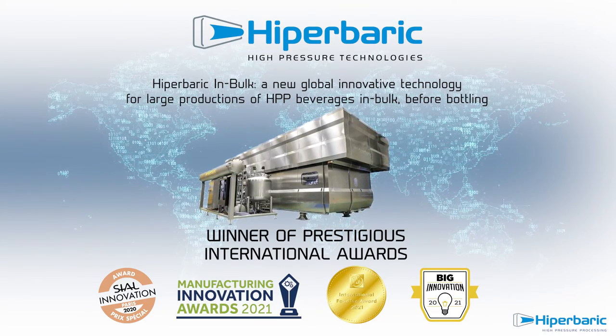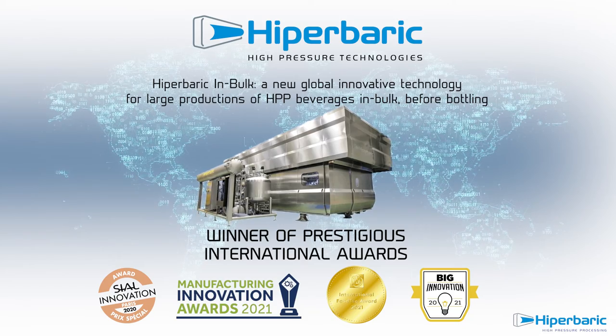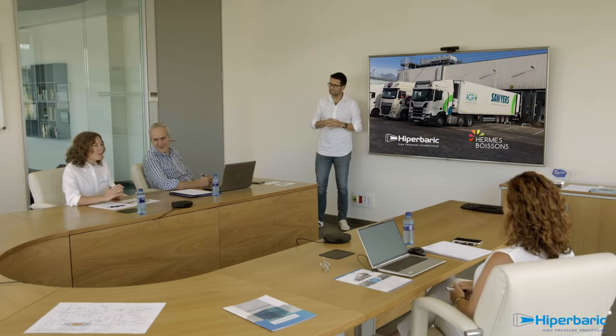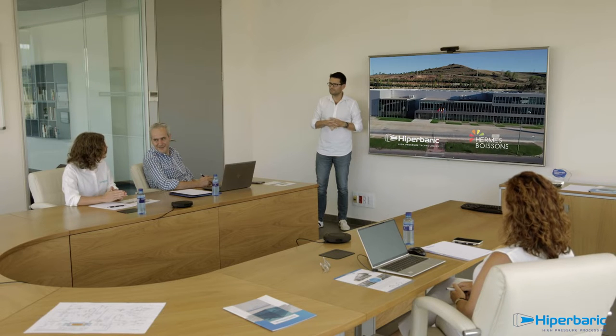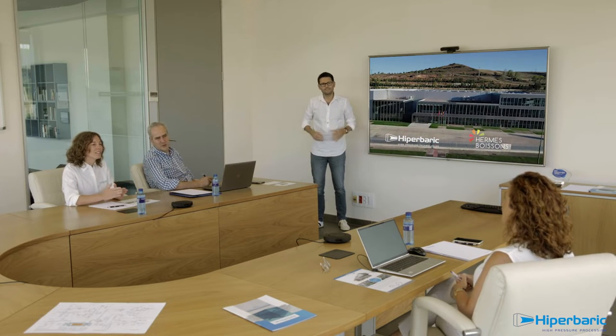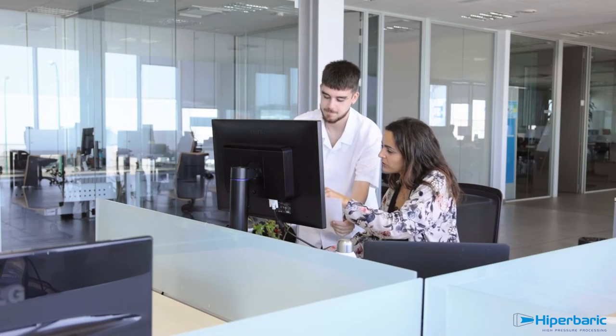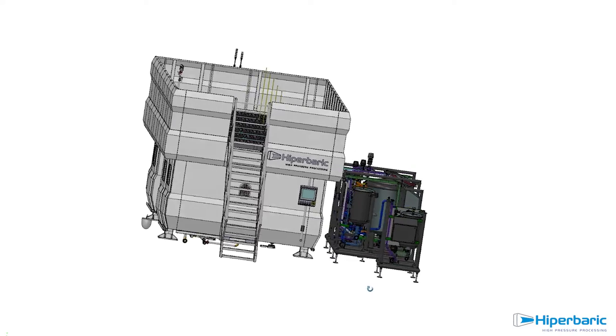As expected, it revolutionizes the beverage cold processing market. The continuous collaboration between Hermes Boisson and Hyperbaric was crucial for the successful industrial implementation of this breakthrough innovation, and is still a distinguished characteristic of the long-term partnership both companies have established.